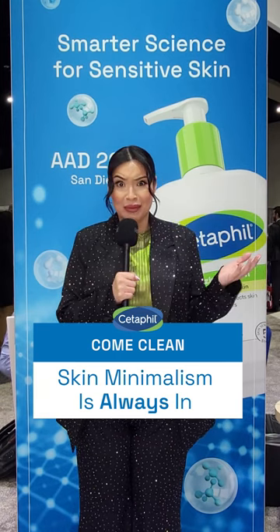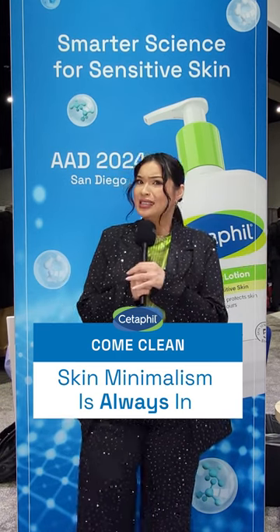Hey, I'm Glamzilla. I want to know what skin minimalism is all about. Let's find out from the pros.